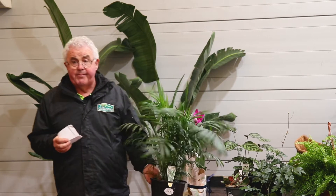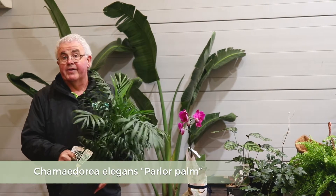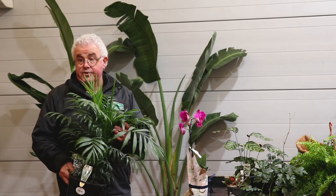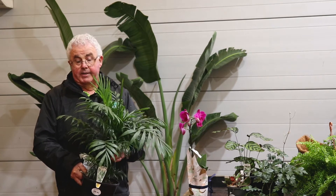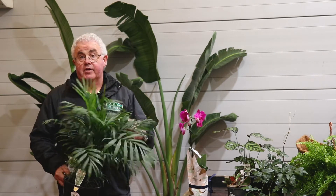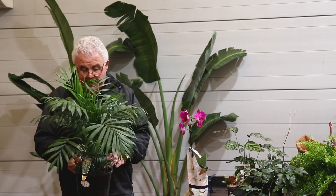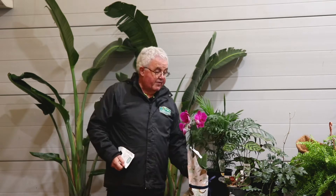A very common indoor plant is the parlour palm — a very tough indoor plant to grow. It could even be grown on a protected patio in Melbourne as long as it's not exposed to really hot sun or really extreme cold temperatures. It's a smaller growing plant, good for a coffee table, desk, or countertop. Very easy to grow, very hardy, and poses no problem to cats or dogs.